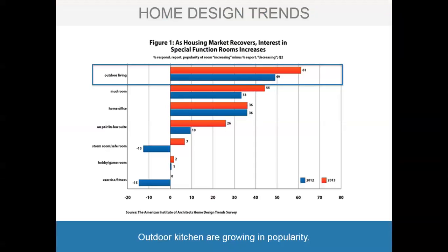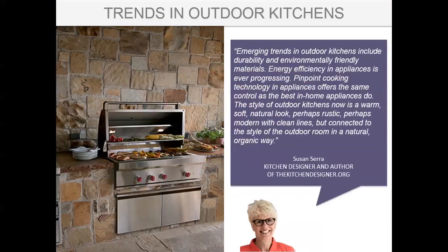Outdoor kitchens are growing greatly in popularity. This AIA Home Design Trends Survey shows interest in special function rooms increasing inside and outside the home — outdoor living is number one on this design trend list. Emerging trends include durability and environmentally friendly materials, energy efficiency in appliances, pinpoint cooking technology, and a warm, soft, natural look — perhaps rustic or modern with clean lines, connected to the outdoor room in a natural organic way.